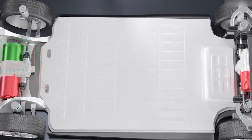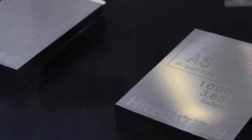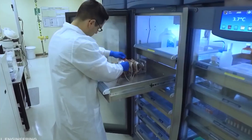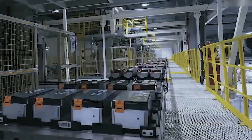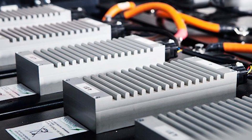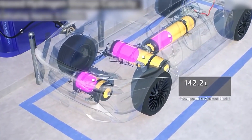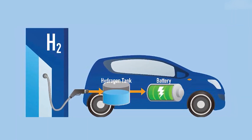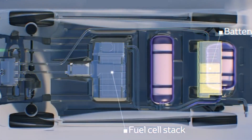In conclusion, lithium-ion batteries offer a compelling package for EV owners. With continuous advancements in technology, a rapidly expanding charging infrastructure, and increasing cost effectiveness, they remain the clear frontrunners in the race for clean and practical electric transportation. Hydrogen fuel cells face significant challenges in production, storage, and efficiency. While they may have a role to play in the future, lithium-ion batteries are the clear winners for now. However, this doesn't mean there's no place for hydrogen research — continued advancements could make hydrogen a viable option for certain applications in the future.